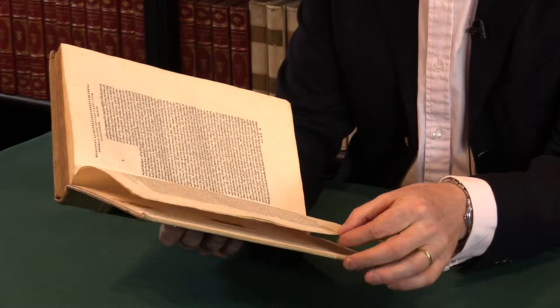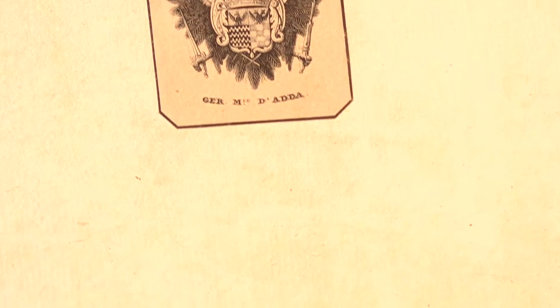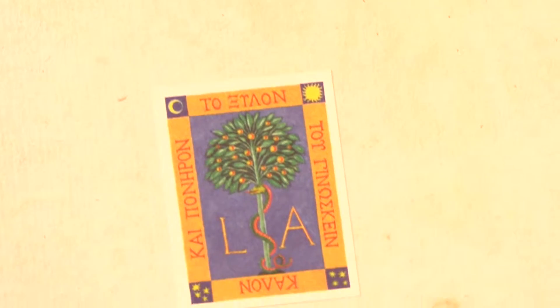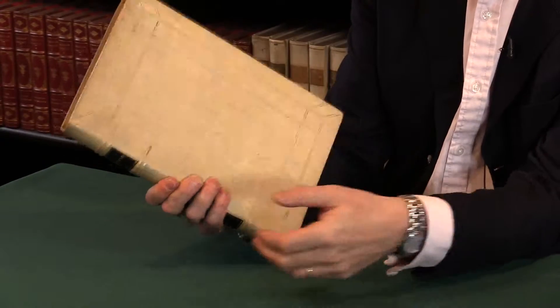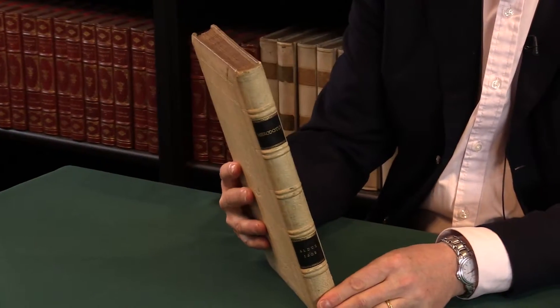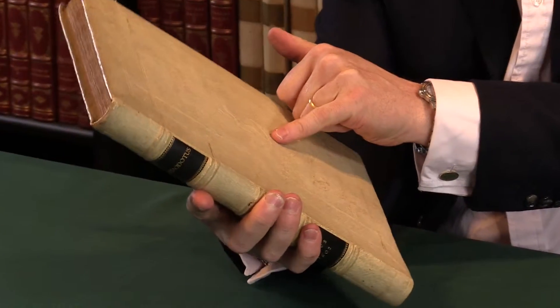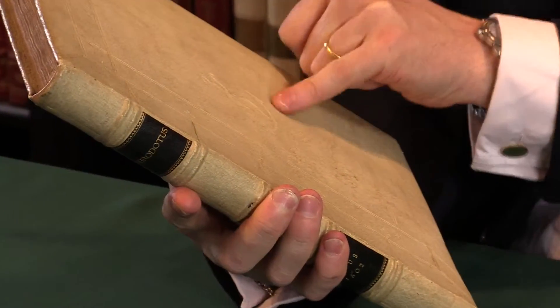This copy has been in the libraries of a couple of later collectors. The bookplates are there at the front, on the front paste-down. We see it's in a later binding — a 19th century collector's binding. The Aldine device is repeated there, stamped in blind on the front cover. Obviously somebody's wonderful collection; it'd be a great collection to have all the Aldine publications.